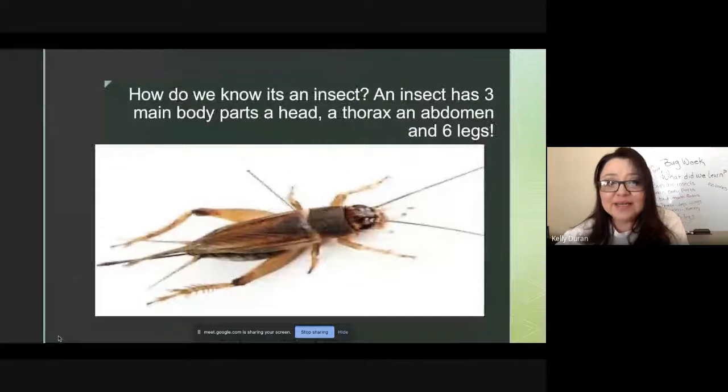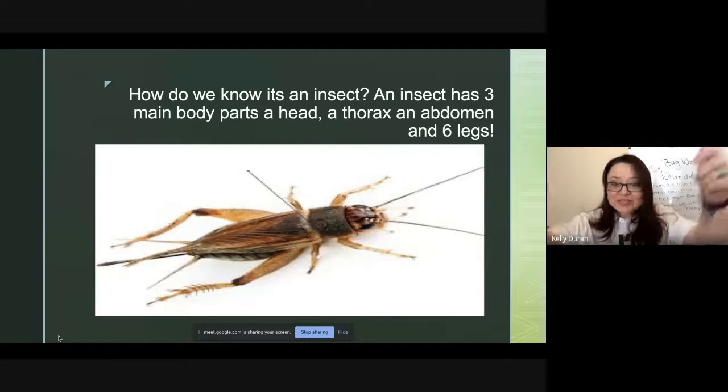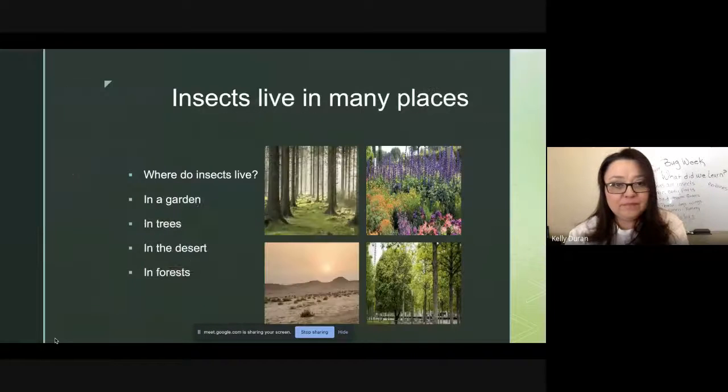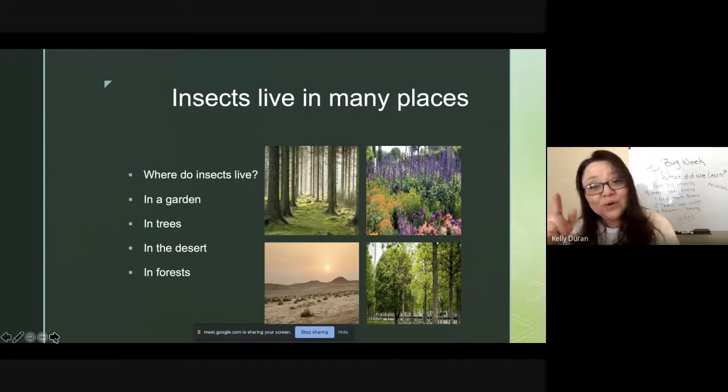How do we know it's an insect? An insect has three main body parts: a head, a thorax, and an abdomen, and of course six legs. Let's count the legs on this guy: one, two, three, four, five, six. And look at those antennae — his antennae are really long. Insects live in many places: in gardens, in trees, in forests, in the desert, and yes, in your own backyard.